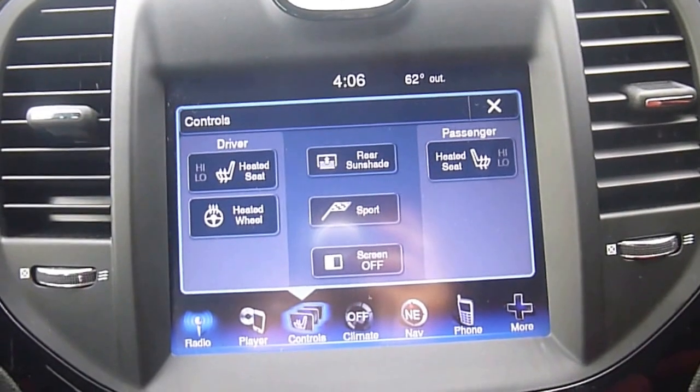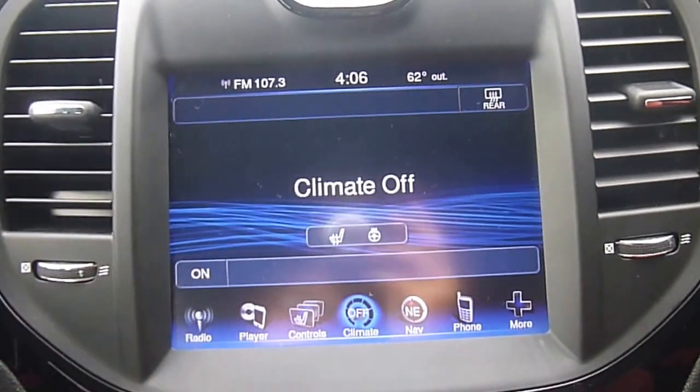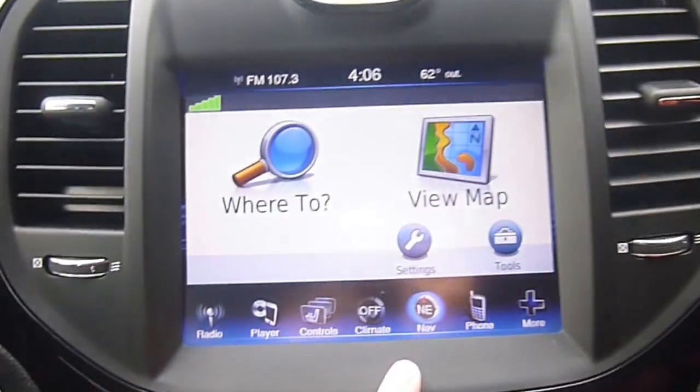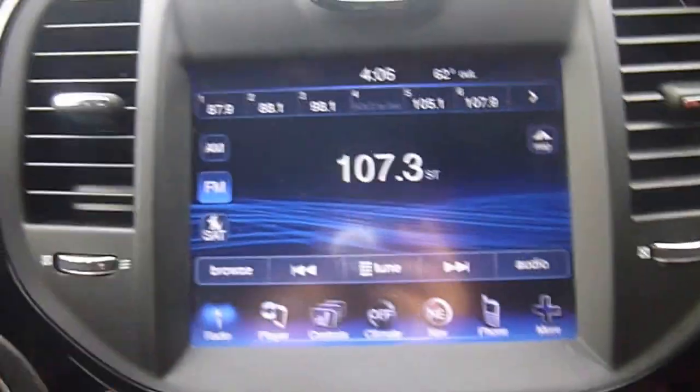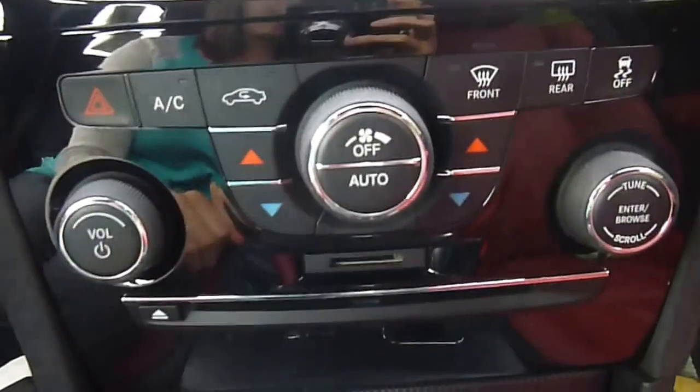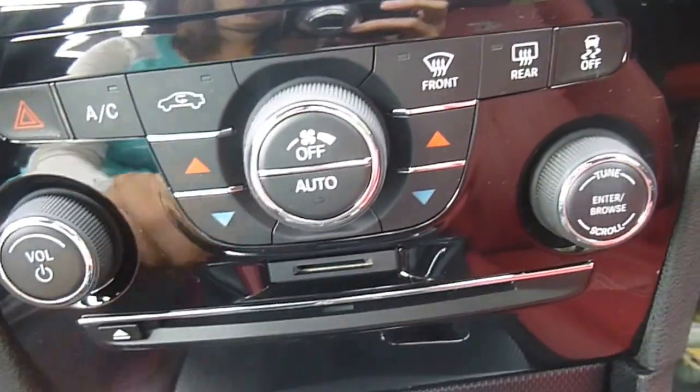Heated seats and heated steering wheel controls are right here. Climate controls as well. Navigation is programmed right into the vehicle, and you can also pair your phone up with this. You've got physical buttons down here, so it's not totally touch screen if you don't want it to be.